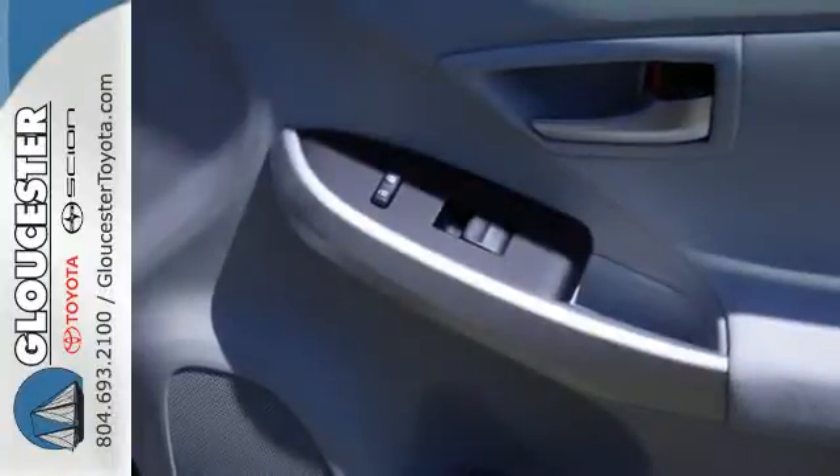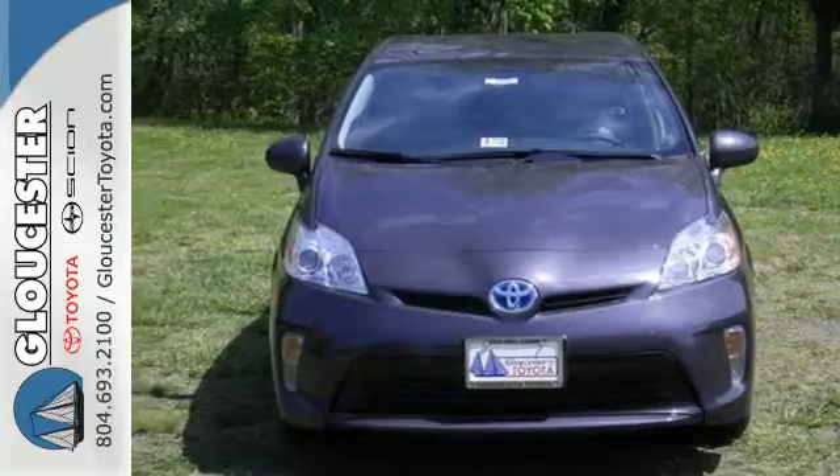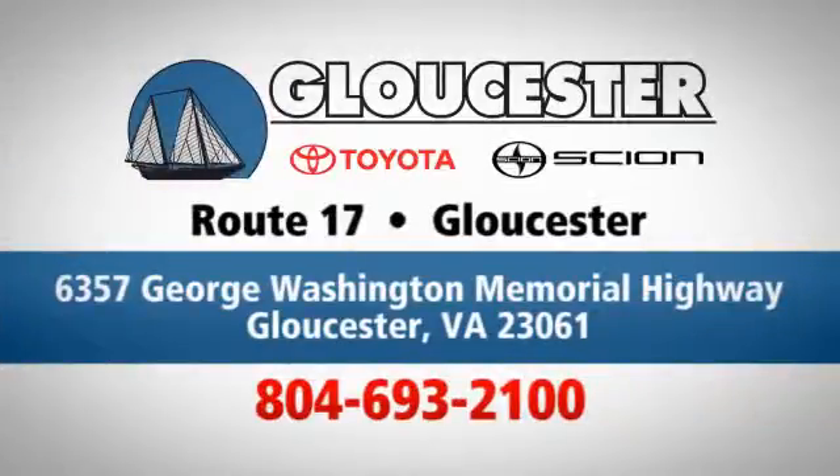Made green to make sure our home stays green — this Prius is ready to impress. Come in, call or click; an unmatched customer experience is waiting here for you. Conveniently located at 6357 George Washington Memorial Highway in Gloucester, Virginia.